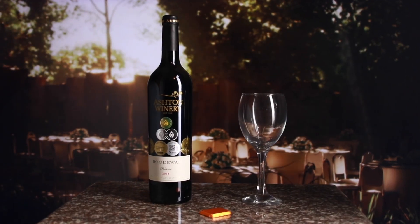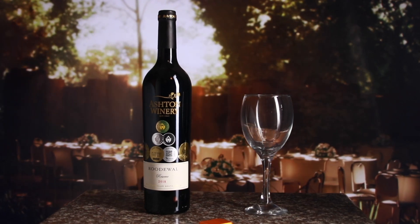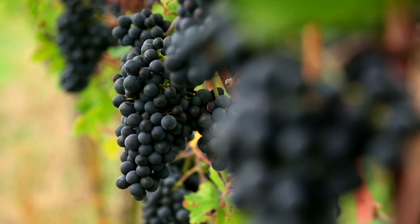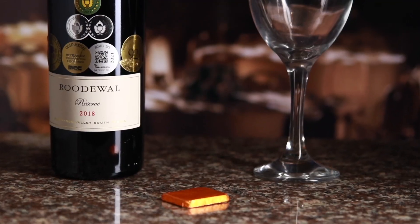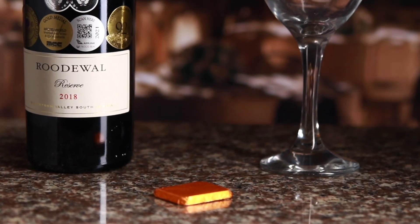The final wine is the road wall blend. This basket-pressed blend is made with a mix of Cabernet Sauvignon, Chirot, and Milot. We have partnered this wine with the coconut and curried leaf chocolate.